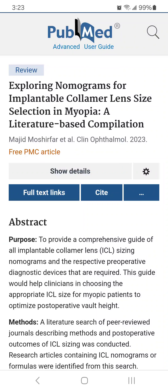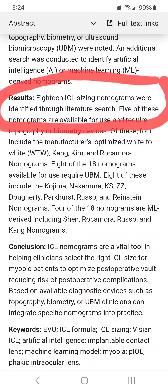You might be wondering: why can't eye surgeons get the sizing right in the first place? The FDA and EVO-ICL manufacturer Star Surgical proposed one method of sizing, but after surgeons encountered so many complications related to ICL sizing, they began proposing new sizing methods. This is an article published in November 2023 in the journal Clinical Ophthalmology, in which authors searched the medical literature for articles pertaining to ICL sizing nomograms or formulas. Under results, they identified 18 different ICL sizing nomograms.